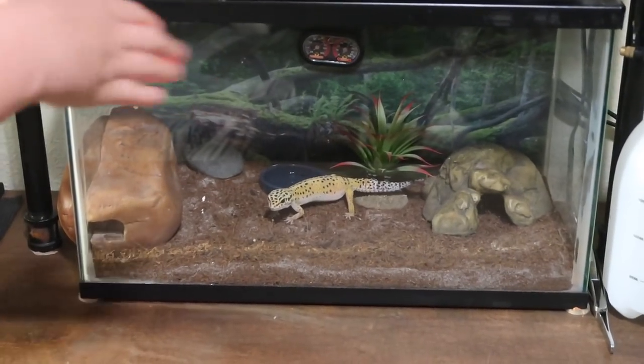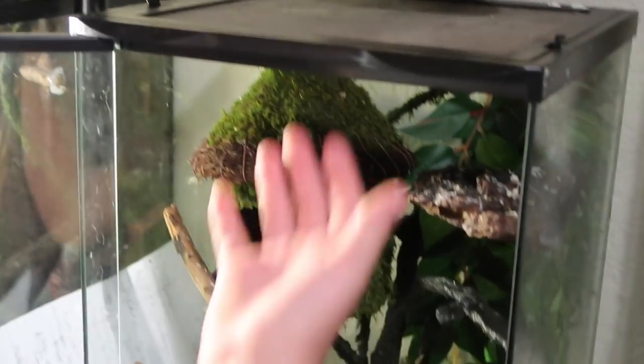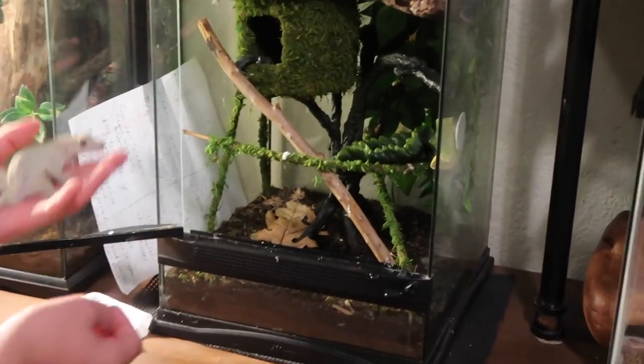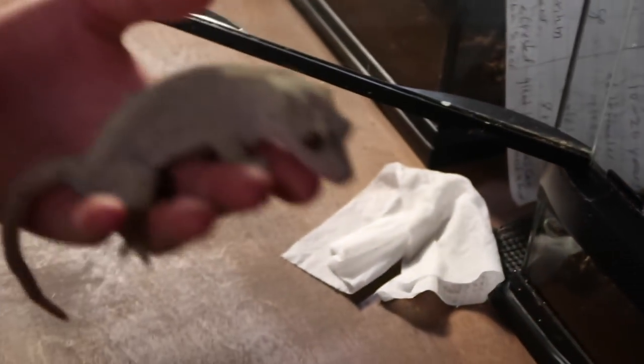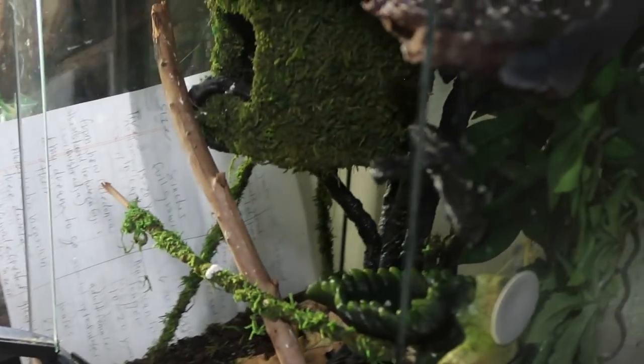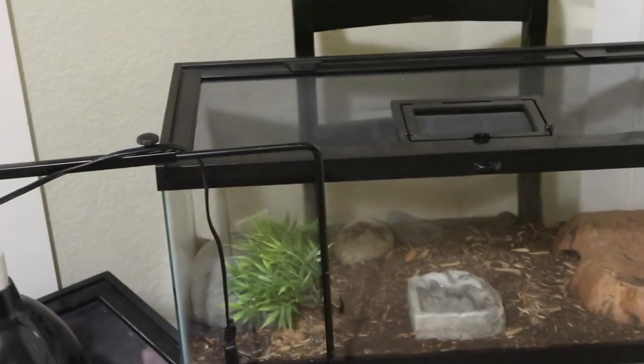You can see the leopard gecko cage is long — they need more ground space since they're terrestrial. The crested gecko setup is completely different and I find it more interesting. I'm pretty sure this is an 18×12×12 enclosure — perfect for them. You don't need anything bigger unless you're keeping two females together. Don't keep two males together on either species — they will fight and likely kill each other. For two females, use something like a 40-gallon long.